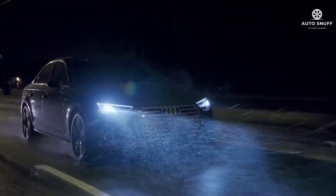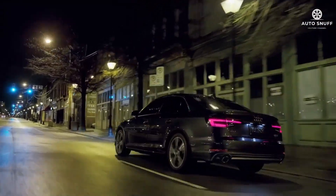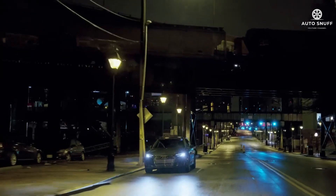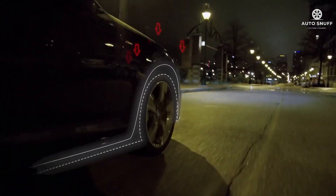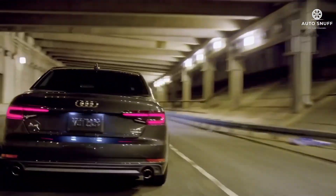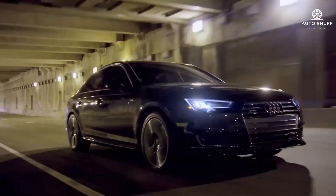Audi offers the A4 in two strengths: 40 and 45. Both are powered by a turbocharged 2.0-liter four-cylinder with a 12-volt hybrid system and all-wheel drive. The 40 makes 201 horsepower, while the 45 ups the output to 261. Although we'd love a six-speed manual, a seven-speed dual-clutch automatic is the only transmission.